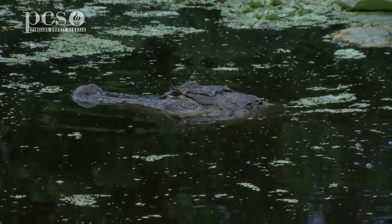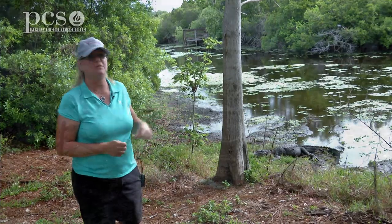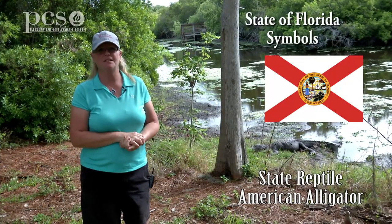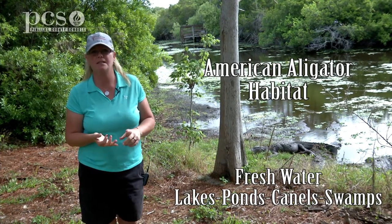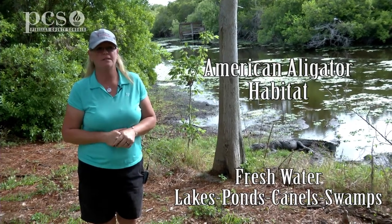Hi, I'm Ginger, and we're at Boyd Hill. I'm here to talk to you about alligators — you can see a couple of them here. There's a mama-gator here and a couple of little babies. They're very common. They're one of our state symbols, and that's because we have them everywhere here in Florida. Anywhere there's fresh water — lakes, ponds, canals, swamps — different ecosystems around the area.